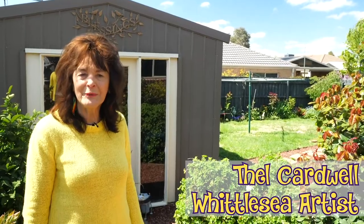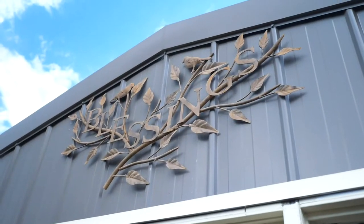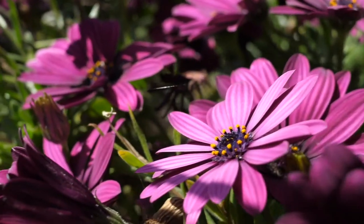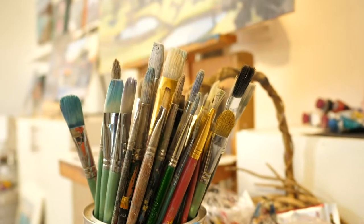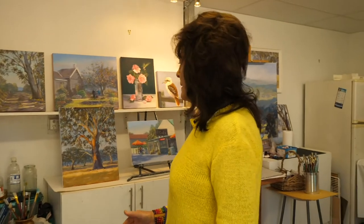Hi, I'm Thel Cardwell. Welcome to my studio. This is where I paint and also teach classes on a Tuesday morning and Tuesday afternoon.